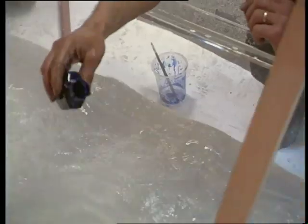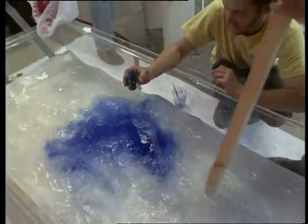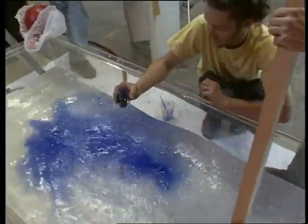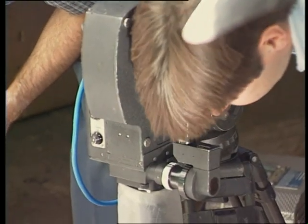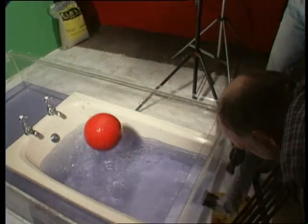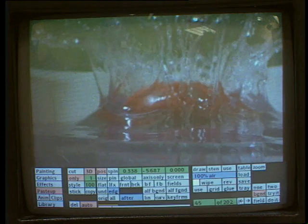The idea that a planet — Saturn — is so low in density that it would float in water, led to an inventive and complicated sequence. The red ball was just a guide to create the splash, later to be replaced by a computer generated image.